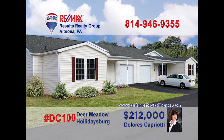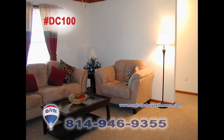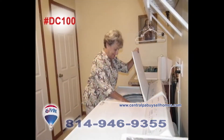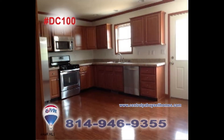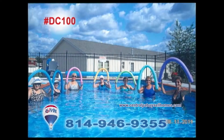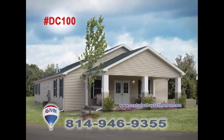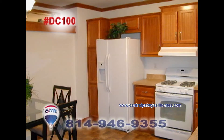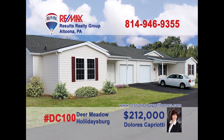Delores Capriati welcomes you to Phase 3 at Deer Meadow in Holidaysburg, a 55-plus gated community filled with homes of comfort and friendship. Enjoy single-story living with two bedrooms and two baths, as well as a swimming pool, walking paths, picnic area, and community building. Enjoy the carefree living of home ownership at Deer Meadow in Holidaysburg. Contact Delores for all the details or to take a tour.